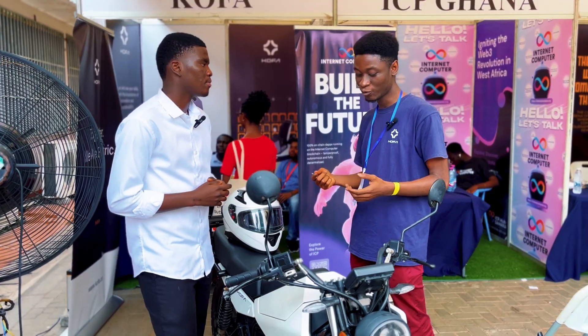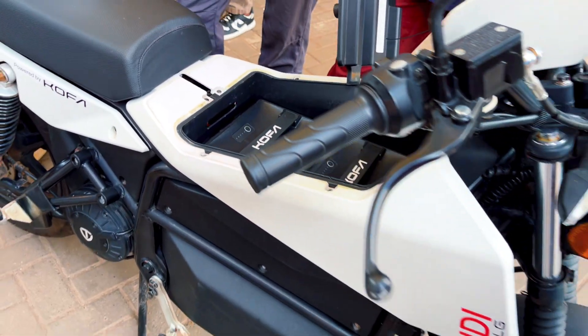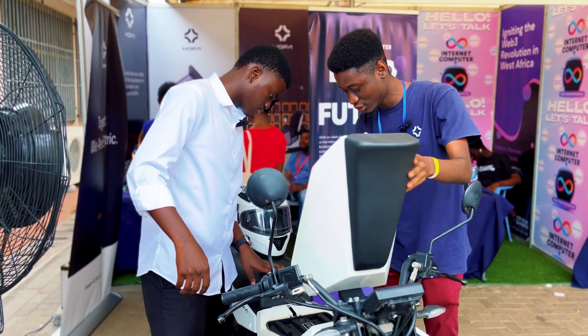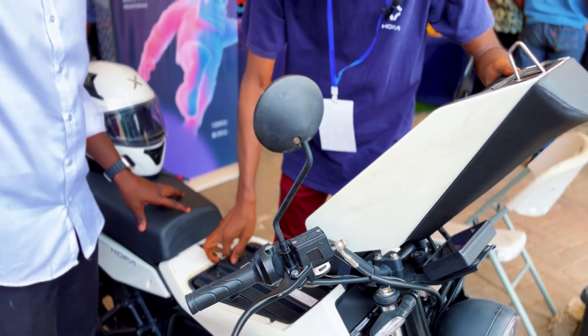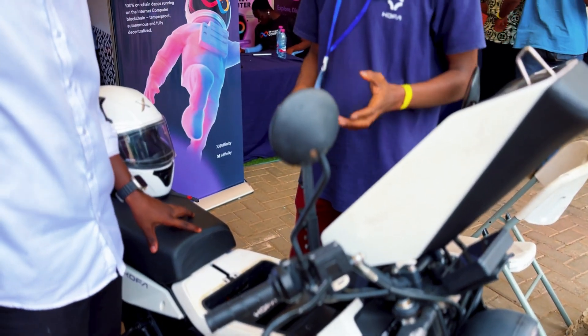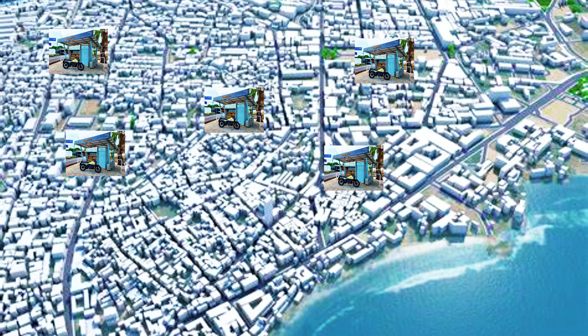The bike we have here is our second generation — it's called the D. This is the battery compartment. It takes two batteries and on a full charge of both batteries it will go about 100 kilometers, depending on your rider.